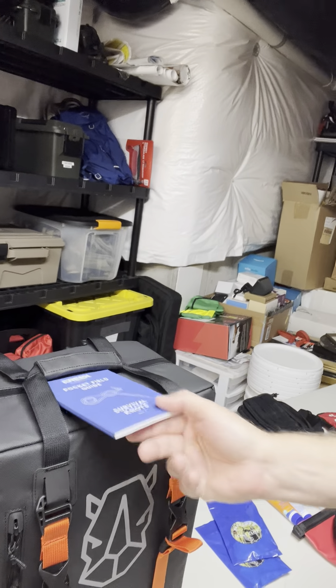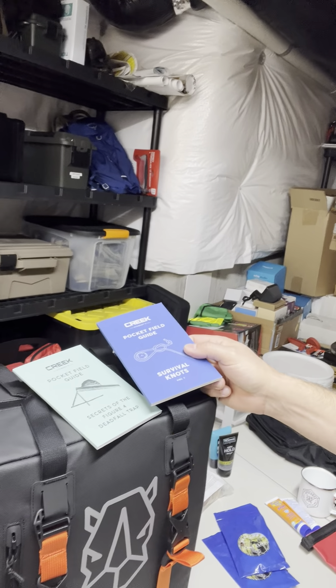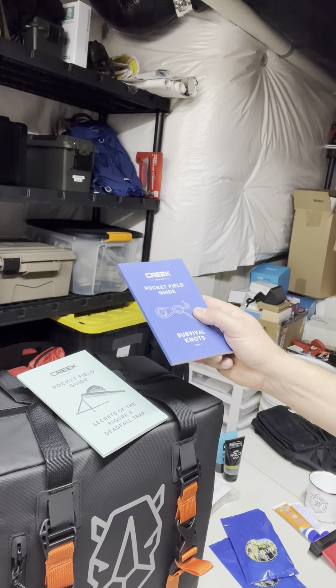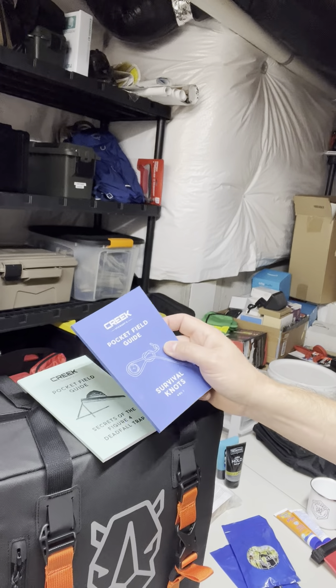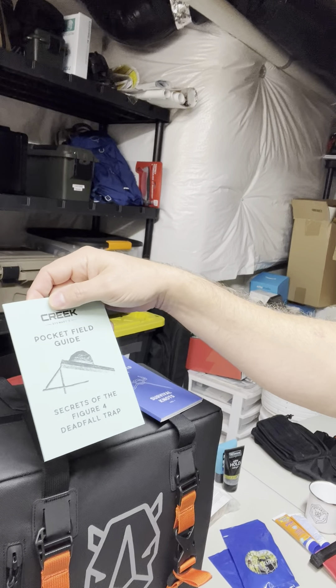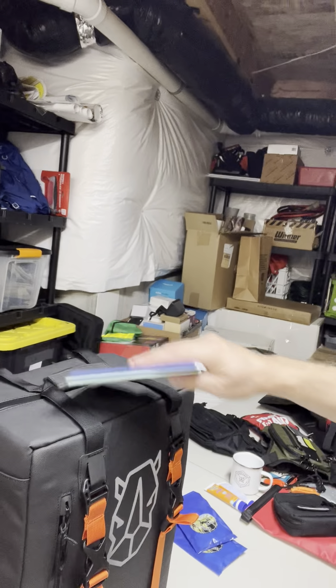I am going to take these two little books from a local survivalist named Creek Stewart. You've probably heard me talk about him before, but I have these little pocket guides that Creek puts out. I'm really going to use these during the weekend because I'm bad at knots, and I've always wanted to figure out how to do a figure four deadfall. So I am taking those.